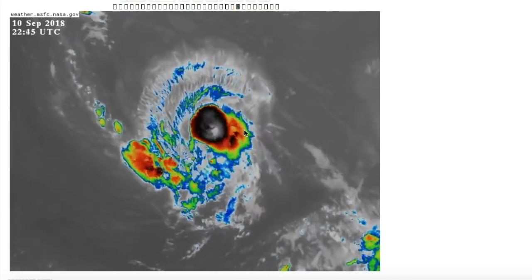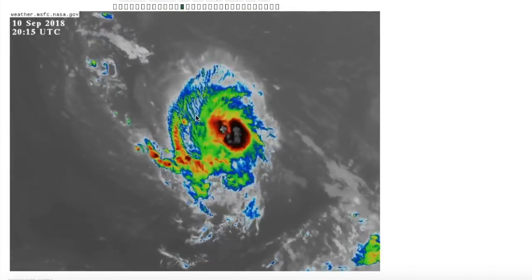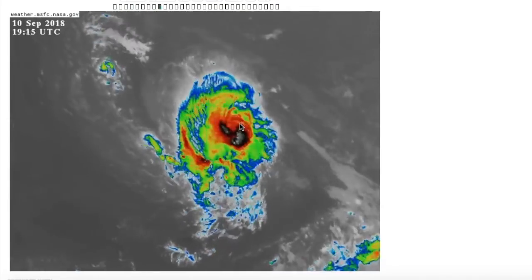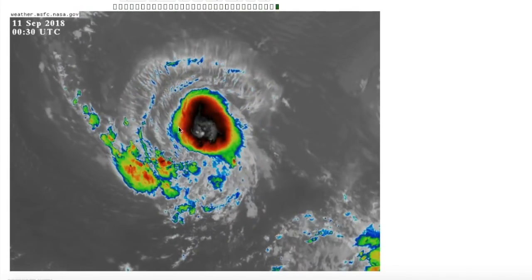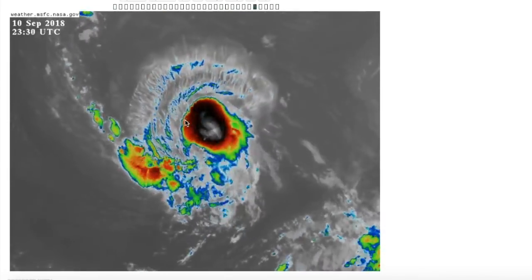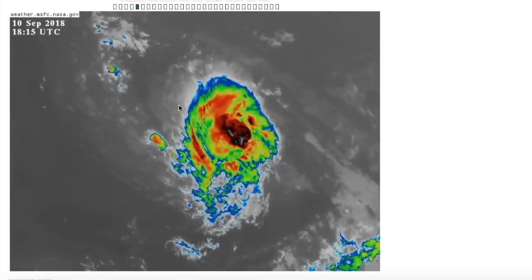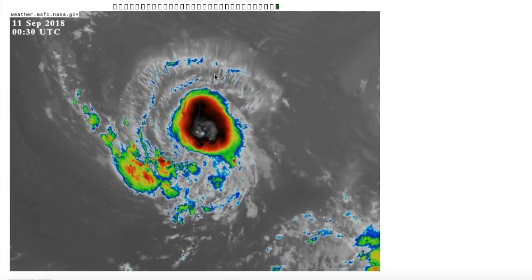However, recent ATCF data has shown that this thing has weakened to a tropical storm, and the NHC might abide by that for their next advisory. So Isaac may no longer be a hurricane, but it is still certainly a pretty decently strong tropical cyclone as it continues to move off towards the west and eventually may impact the Lesser Antilles later on down the line.